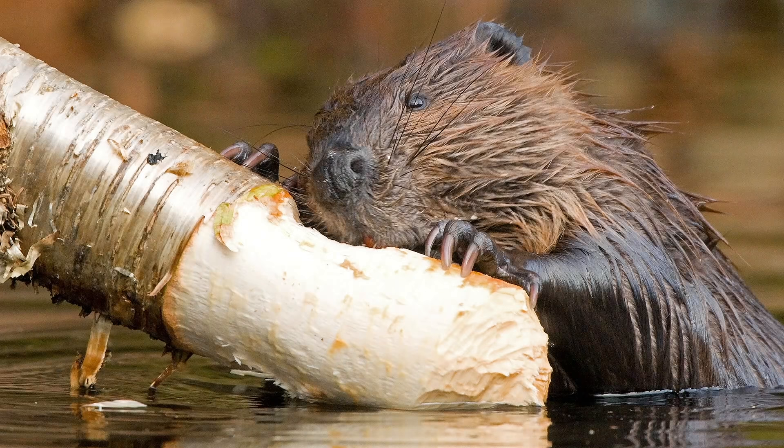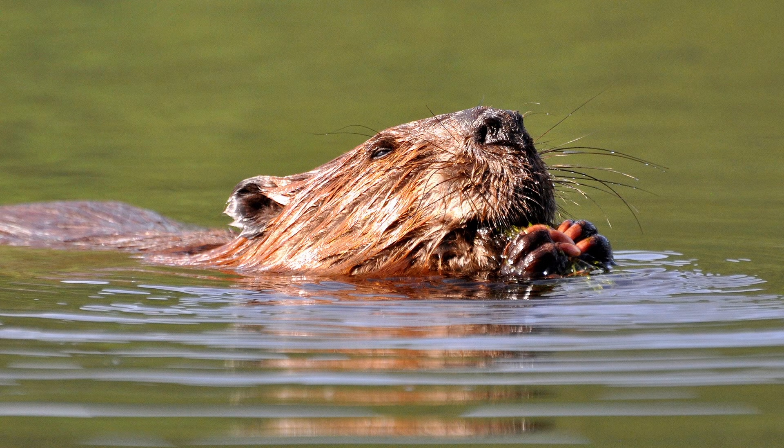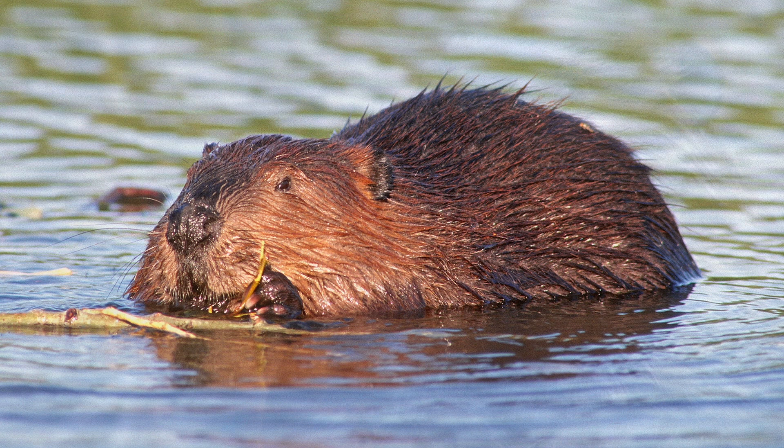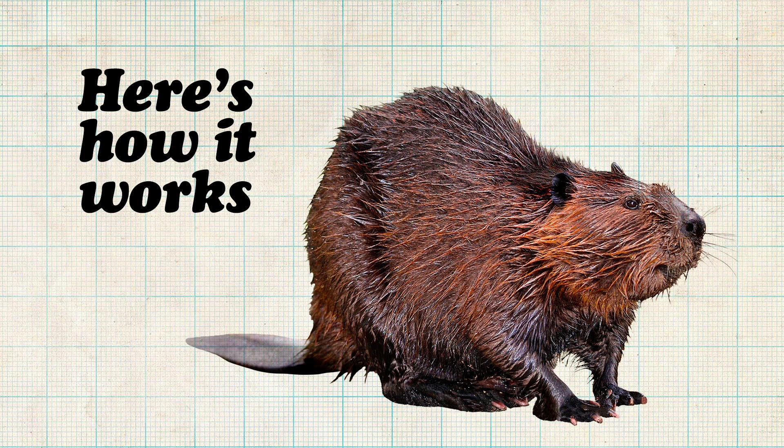The Super Beaver Inspector Task Force Initiative deploys the use of North American beavers to inspect conservation sites that are difficult or time-consuming to reach by vehicle or on foot. Here's how it works.